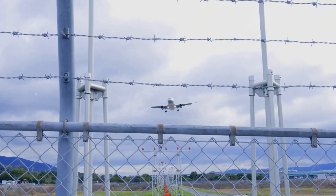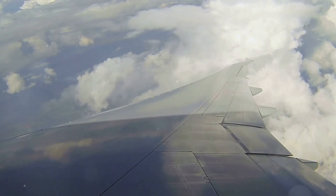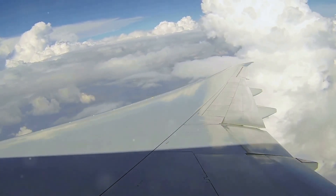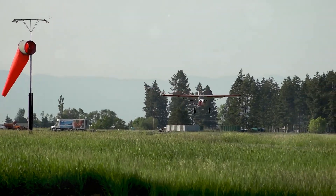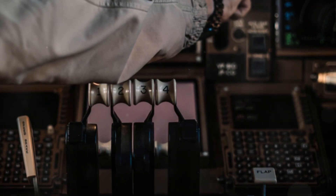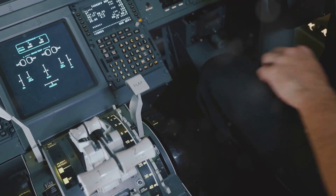In the world of aviation, few manoeuvres demand as much skill and attention to detail as landing an aircraft in crosswind conditions. The transition from the approach phase to touchdown is critical. As the aircraft descends through the lower levels of the atmosphere, the wind gradient can cause significant changes in wind speed and direction. These variations can be sudden and unpredictable, causing the aircraft to drift or balloon unexpectedly, requiring precise control inputs to counteract these effects. Pilots must remain vigilant and make smooth, coordinated adjustments to the ailerons, rudder, and elevator to maintain the desired flight path and airspeed — each input measured and deliberate.